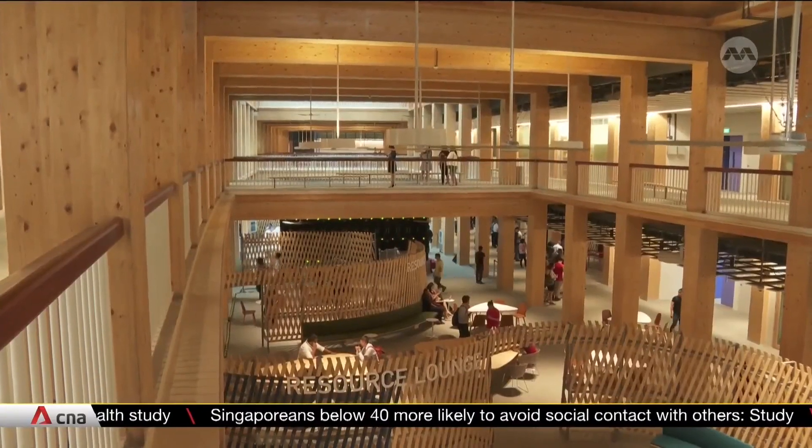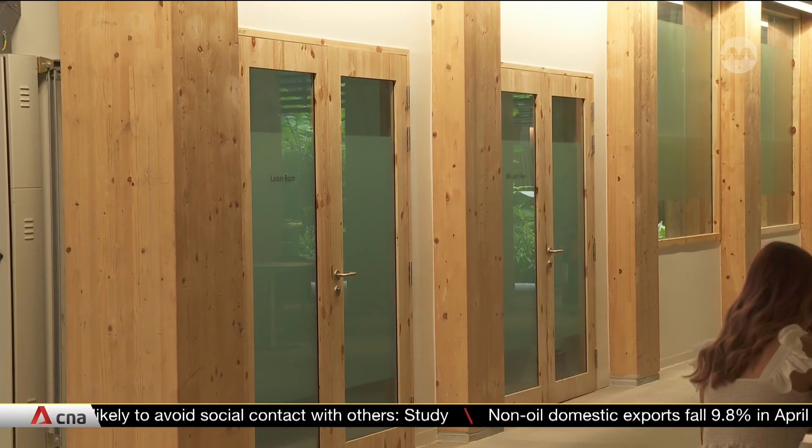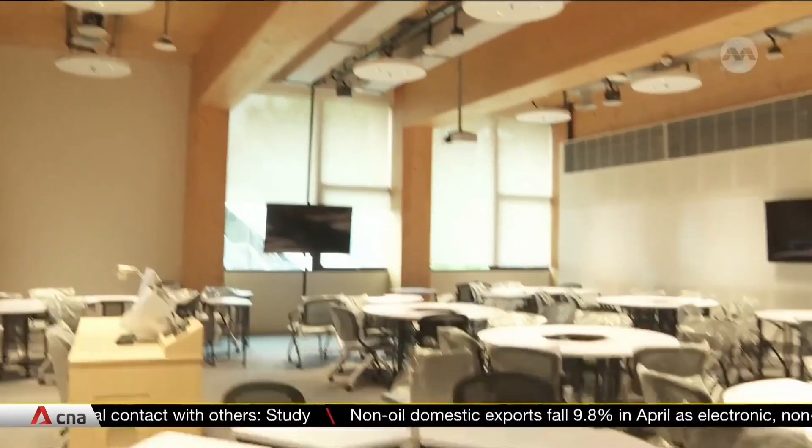NTU says the building will have to be maintained every five years to cover these wooden panels with a sealant to protect it against sunlight, water, and termites.